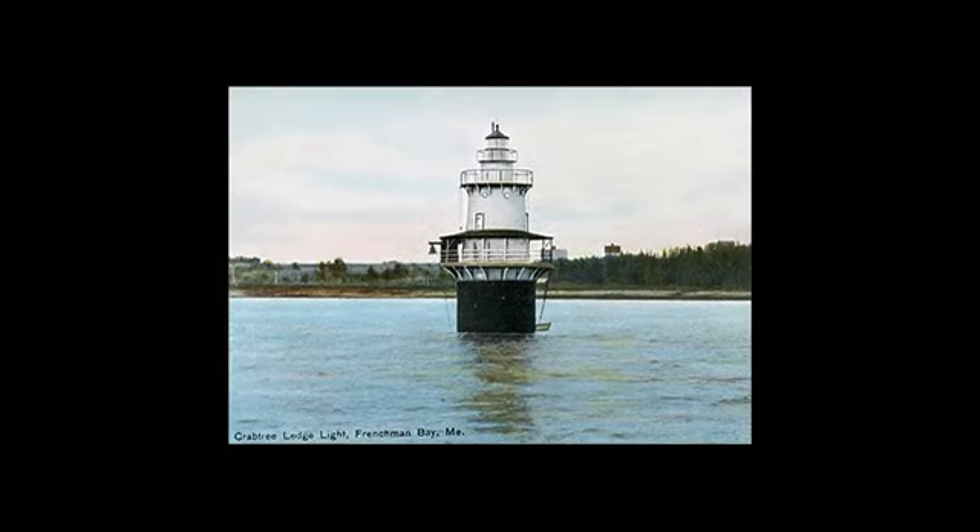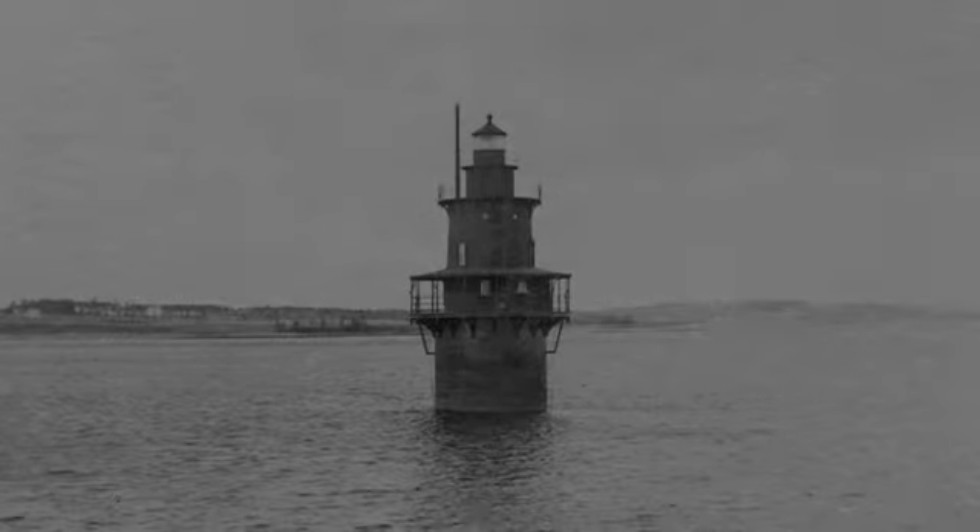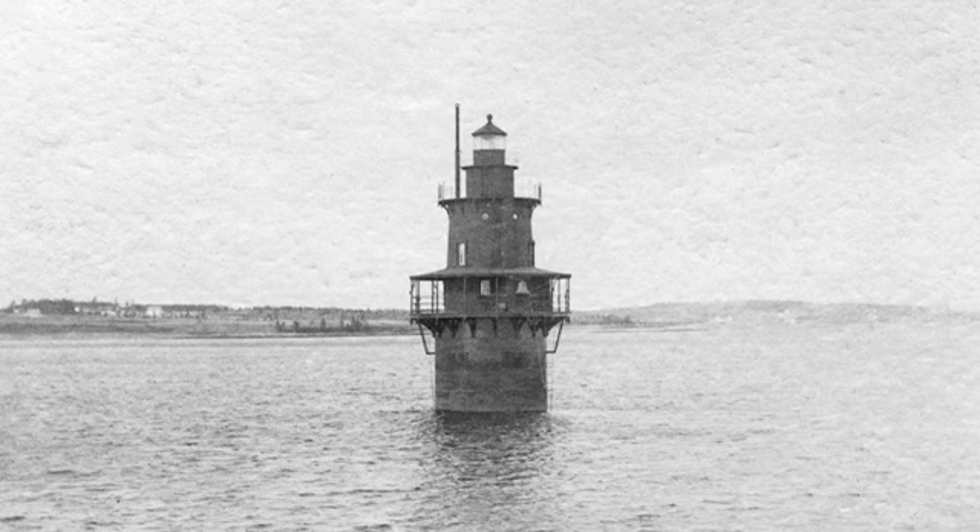Crabtree Ledge Light was a spark-plug lighthouse on Frenchman Bay, Maine. It was first established in 1890 and deactivated in 1933. It was a brown conical tower on a black cylindrical pier located on Crabtree Ledge, about one mile off Crabtree Neck at the north end of Frenchman Bay.